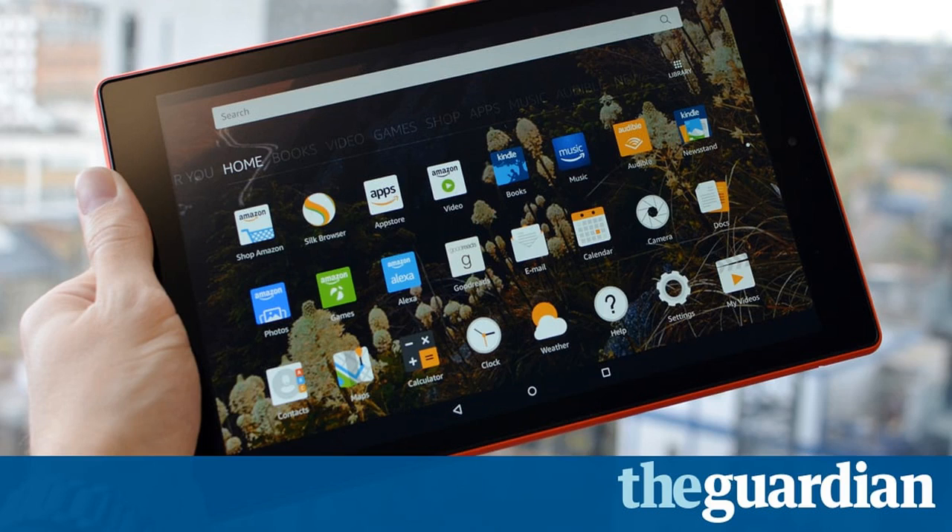The Fire HD 10 comes in red, black and blue. Photograph by Samuel Gibbs for The Guardian.